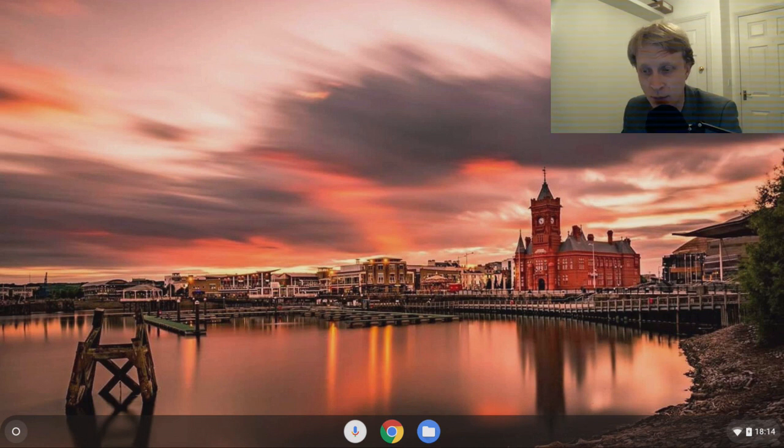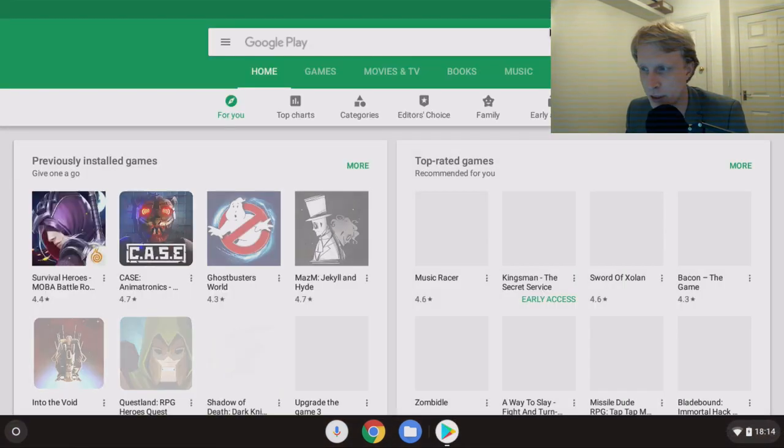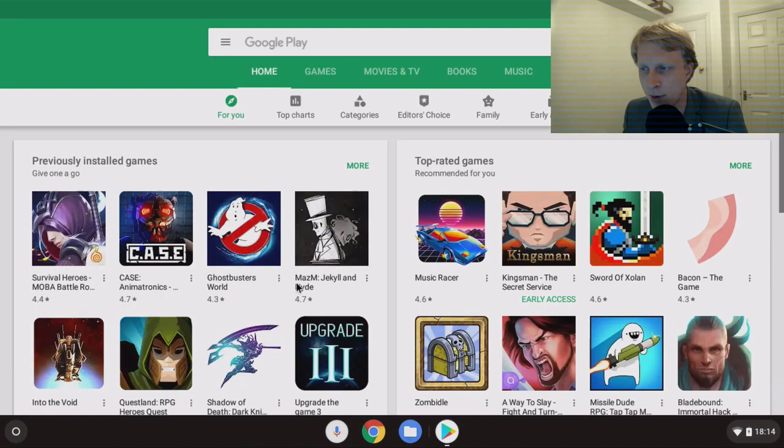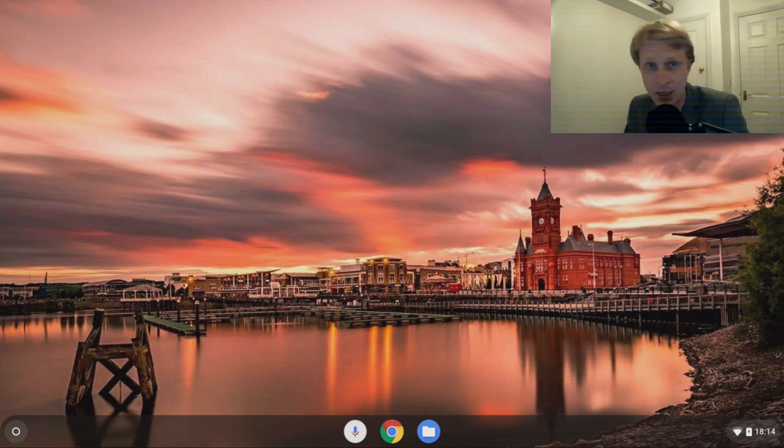When I decided it was about time for me to sell this device, Google then sent an update with a feature that enables me to run Android apps and games on this device. So I can go to the Google Play Store and download pretty much any app or game. It's not a powerful device so some apps can run and some cannot.